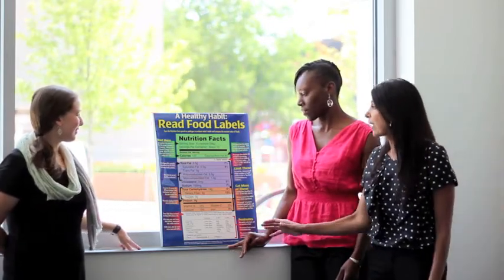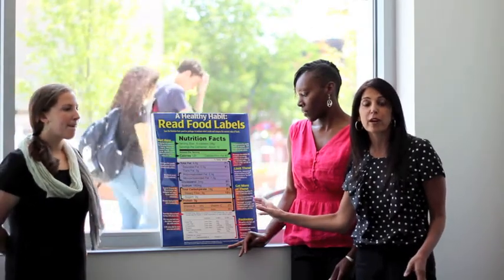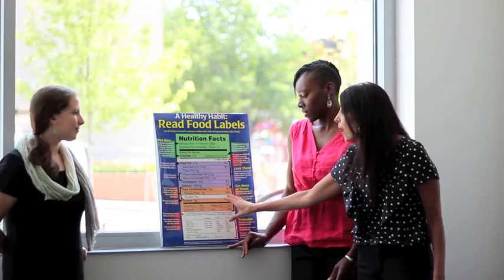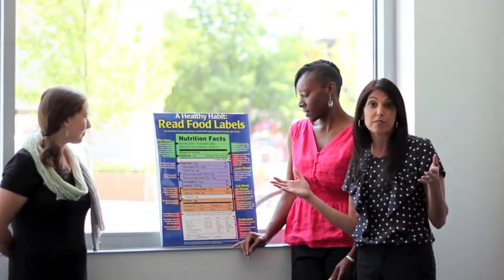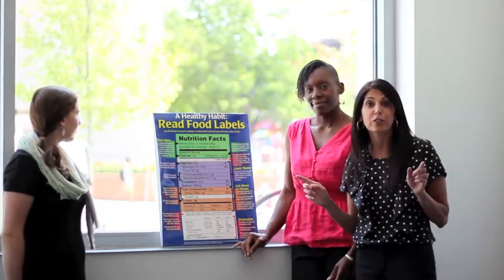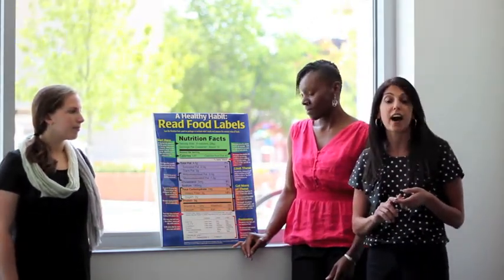And finally, we talk about the nutrients that are better for you. You want to aim for greater than 20% in these categories here — total carbohydrate, dietary fiber, which is important. You want to have a high amount of fiber in your diet, which will help alleviate some chronic diseases such as heart disease, hypertension, and also some cancers. Another thing you want to aim for greater than 20% for overall health are these nutrients down here: Vitamin A, calcium, Vitamin C, and iron.